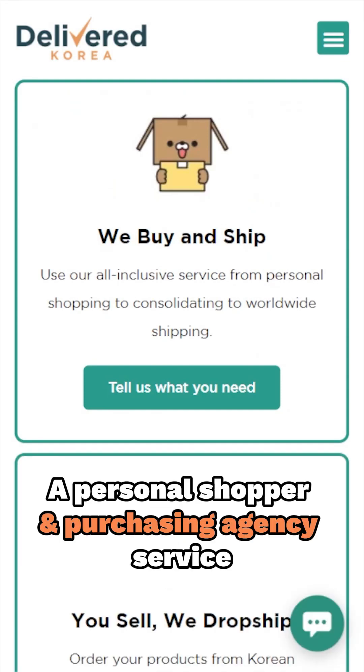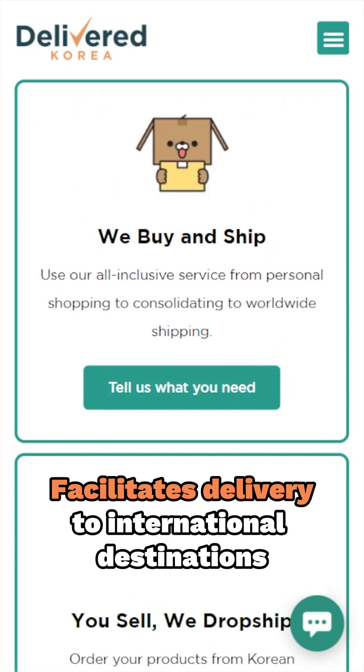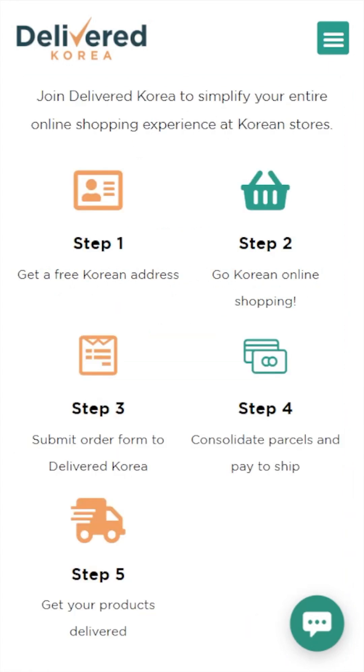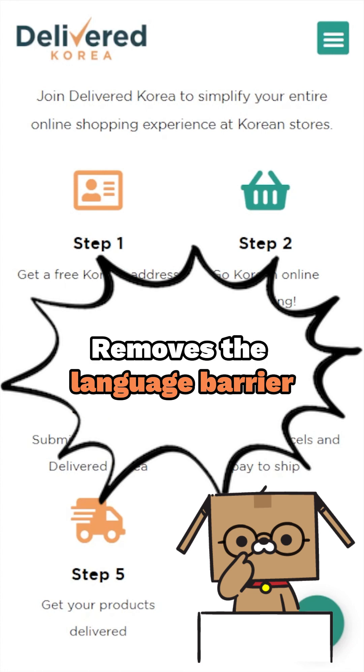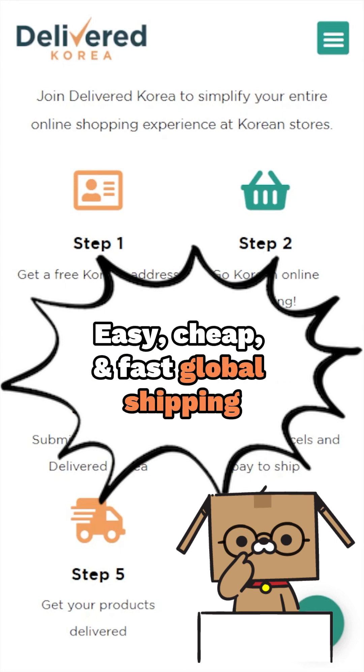WeBuy and Ship is a personal shopper and purchasing agency service that helps customers buy Korean products and facilitates their delivery to international destinations. This type of service is particularly useful for individuals who may not be familiar with the Korean language or the process of buying from Korean online retailers. It also helps streamline the shipping process, making it more convenient for customers outside of Korea.